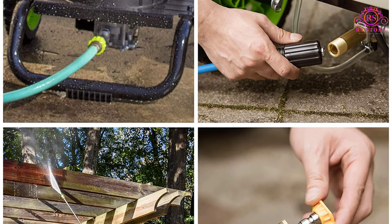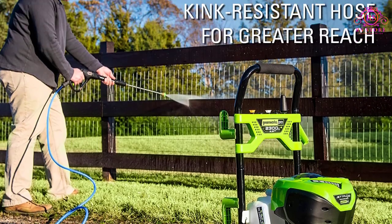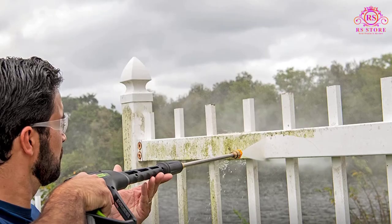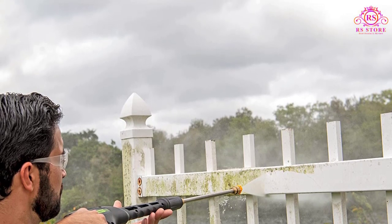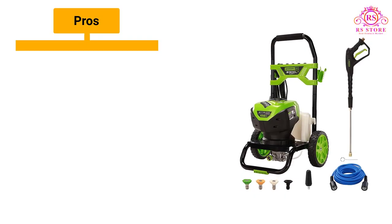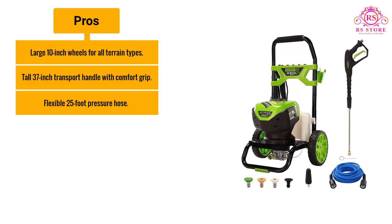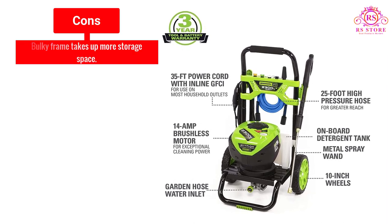It also includes an onboard injection system for cleaning solutions. We found the spray wand grip and trigger comfortable to work with. The 25-foot flexible hose was easy to maneuver while cleaning all sides and under the hood of a riding mower. Combined with the 35-foot power cord, this washer has lots of reach. Those who are short on storage room may find this one to be a bit of a space hog. Pros: large 10-inch wheels for all terrain types; tall 37-inch transport handle with comfort grip; flexible 25-foot pressure hose. Cons: bulky frame takes up more storage space.